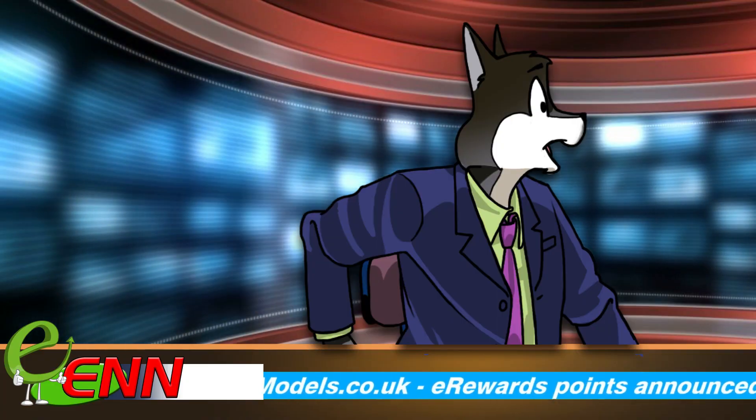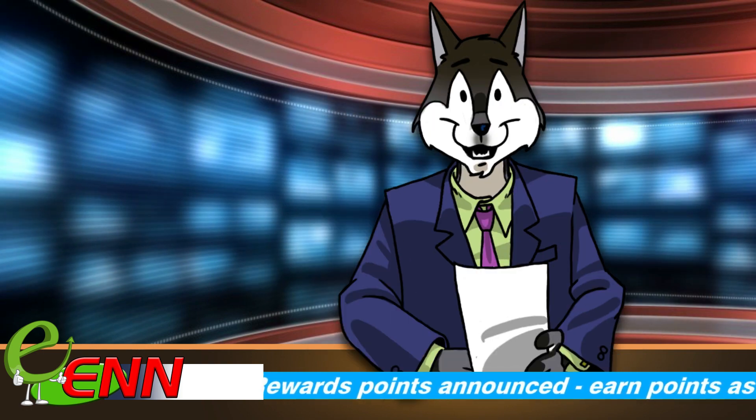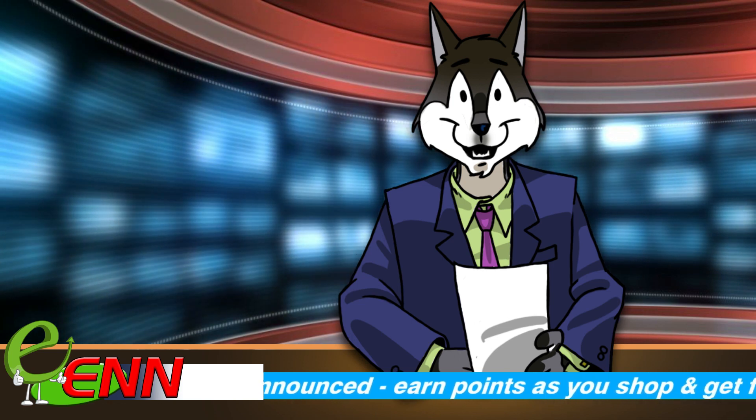The squirrels went everywhere and the bishop's arrested so... Hello, hello, it's Brad Humbucker here, coming to you live from the E-Models News Network Studios with a breaking news story.